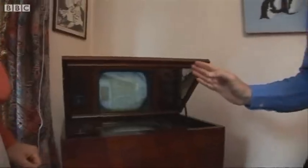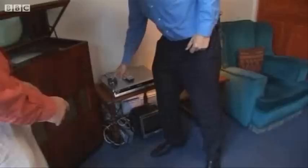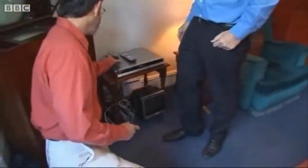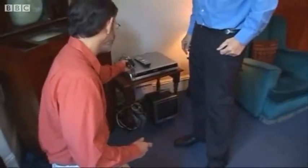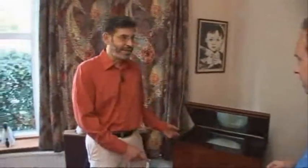Otherwise you'd have a cabinet that nobody could get in their lounge. I can't help noticing that you appear to have modern day television, BBC One, running on that. How's that? Well, that's a couple of little boxes of tricks. The first is any standard Freeview box that you could pick up anywhere for 20 quid. And then this little box of tricks is called the Aurora standards converter.